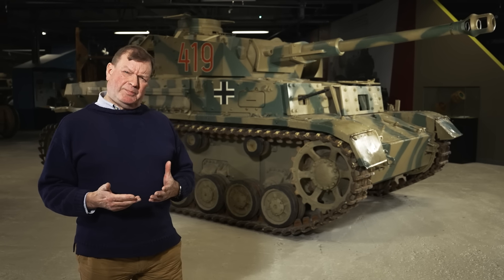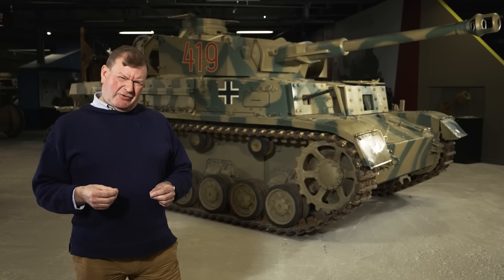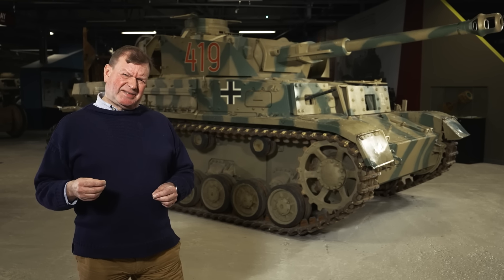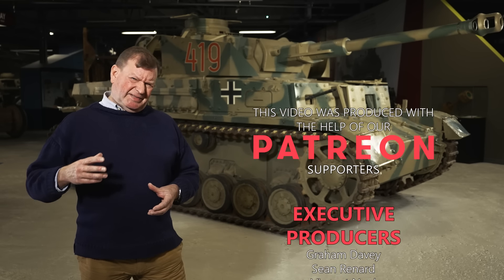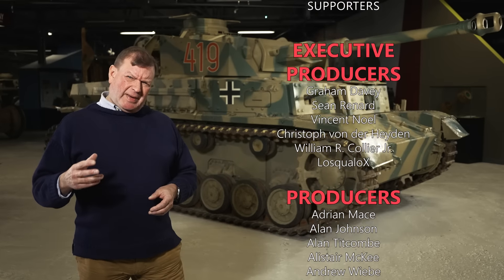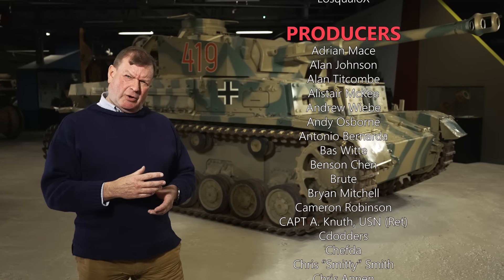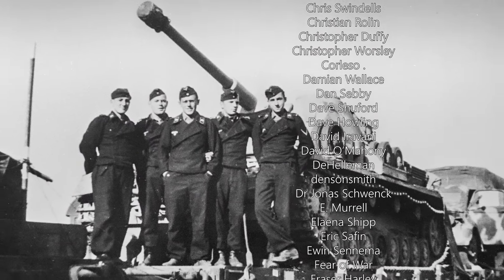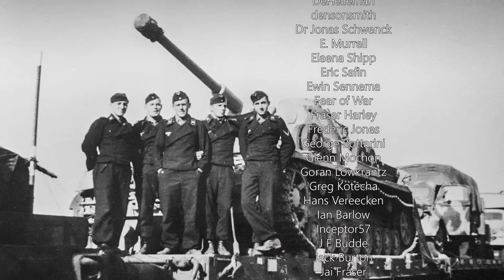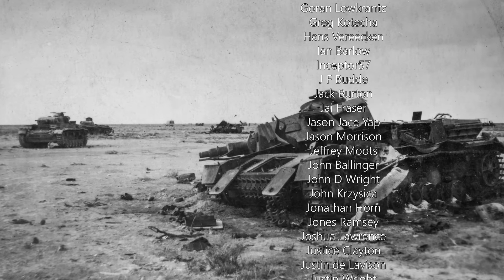So that's the Tank Museum's Panzer IV. It's a great privilege to be able to get inside a vehicle that well preserved. But as a tank enthusiast, try and imagine the conditions in that vehicle in combat and try and imagine the experience of the men who fought and sometimes died inside these tanks during World War Two.